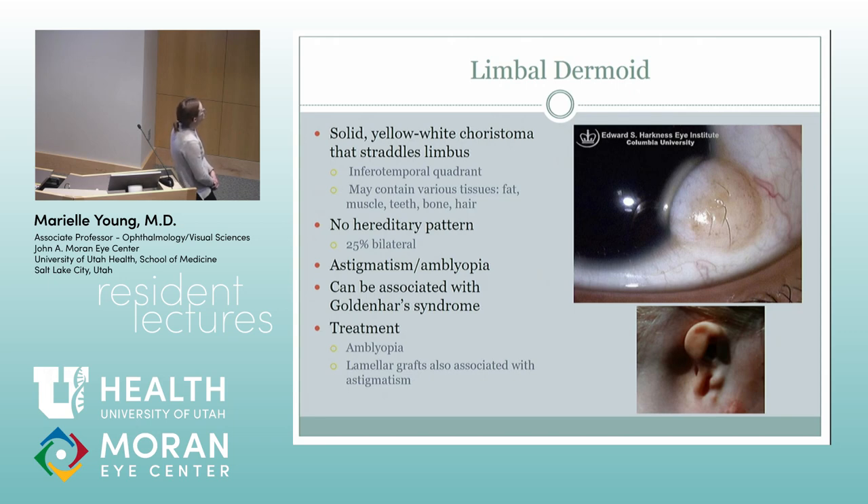Limbal dermoids are seen a lot in kids with Goldenhar syndrome. They get this choristoma that straddles the limbus, usually in the inferotemporal quadrant. Sometimes they can get hairs and things, usually coming up a bit later. There's usually no hereditary pattern. They get a lot of astigmatism — it tends to be steeper, like if it's inferotemporal, you'd see it at around 70 to 75 degrees. You can take those off, which most people like to do, and they just graft an elliptical piece of cornea in. Visually it doesn't help much because they still have that irregular astigmatism.